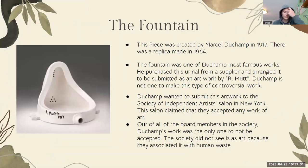So this is the Fountain. As you can see, it's a urinal with 'R. Mutt' and the date on the side of it. He created it in 1917 and there was a replica made in 1964.